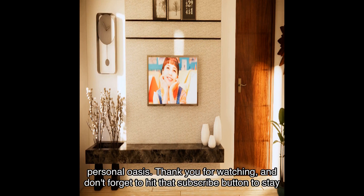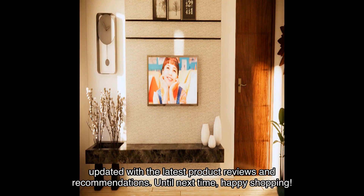Thank you for watching, and don't forget to hit that subscribe button to stay updated with the latest product reviews and recommendations. Until next time, happy shopping!